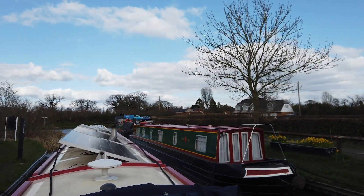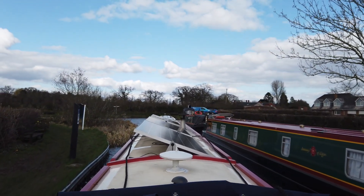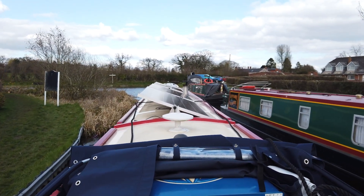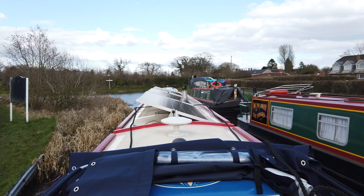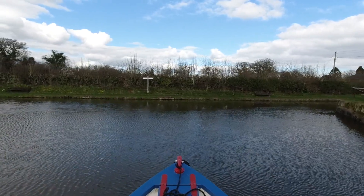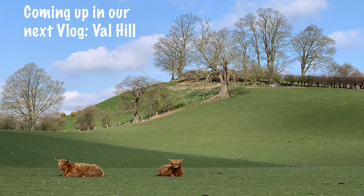That's us done with the Montgomery Canal — we loved it. Two visits of two weeks each and we absolutely loved it. Our next stop is the beautiful Whal Hill on our way down the Llangollen Canal. Hope you've enjoyed this vlog — if you did, click that like button. If you'd like to subscribe, click the subscribe button, and click the bell to know when the next one's out. Thanks for watching everybody, stay safe, bye for now.